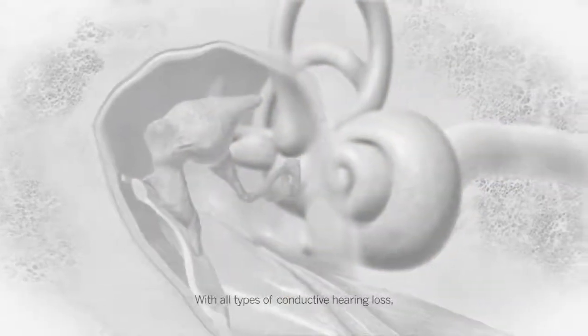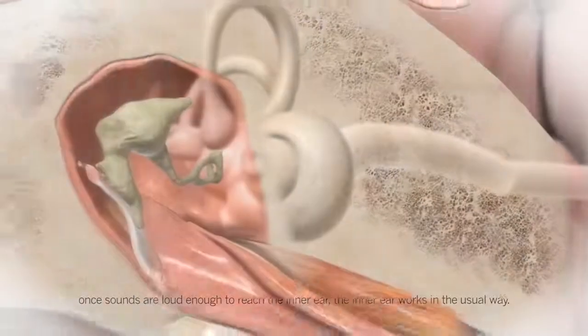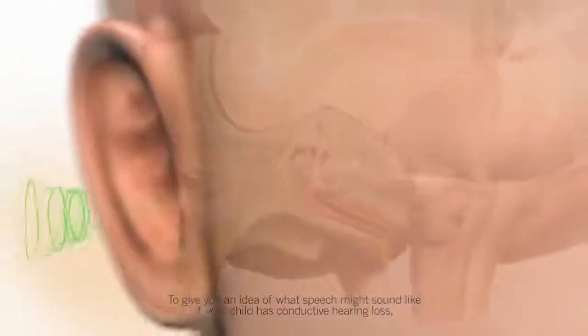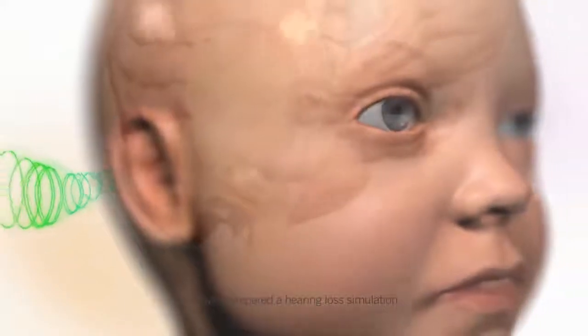With all types of conductive hearing loss, once sounds are loud enough to reach the inner ear, the inner ear works in the usual way. To give you an idea of what speech might sound like if your child has conductive hearing loss, we have prepared a hearing loss simulation.